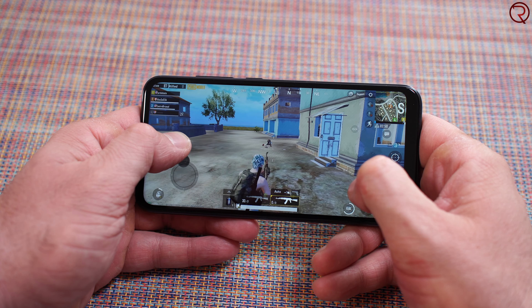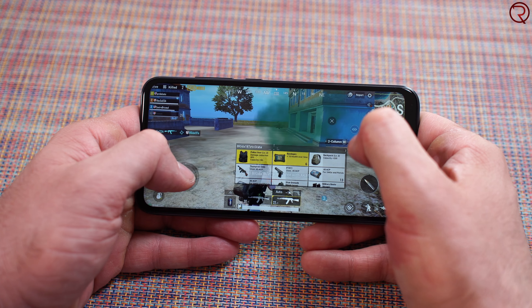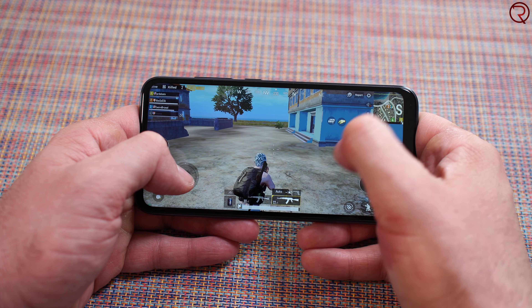So yes, this is called the Mi Play but it's not a gaming device — however, you should be able to play most games and use most applications available in the Google Play Store.